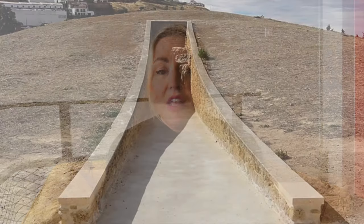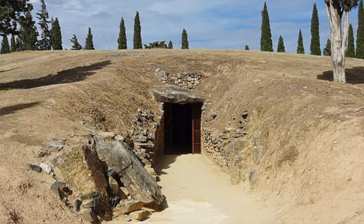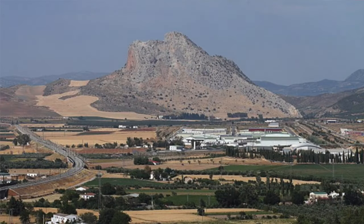The dolmen of Menga is part of a UNESCO World Heritage Site that encompasses two other megalithic monuments, the dolmen of Vieira and the Tholos del Romaral, as well as two natural formations, the La Peña de las Enamorados mountain and the El Torcal mountain range. It appears that the dolmen of Menga was purposefully oriented towards La Peña de las Enamorados and that the Tholos del Romaral was purposefully oriented towards the El Torcal mountains.